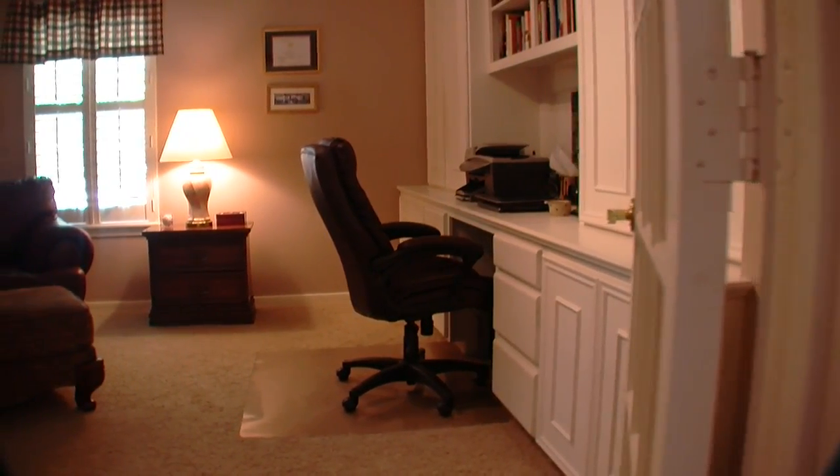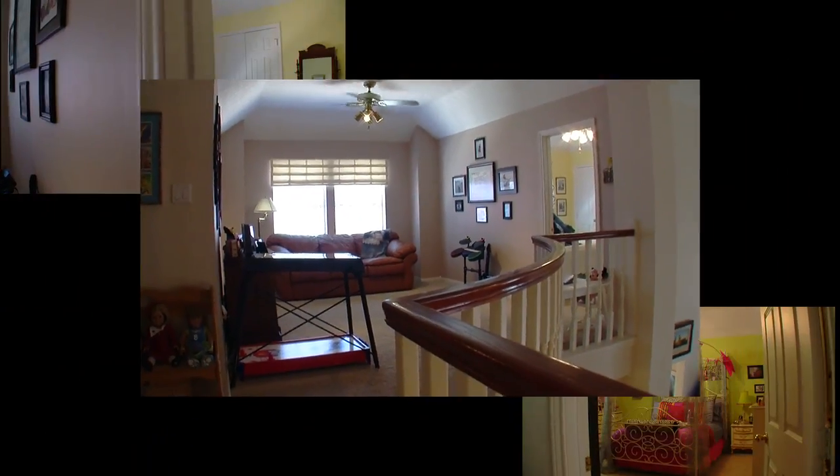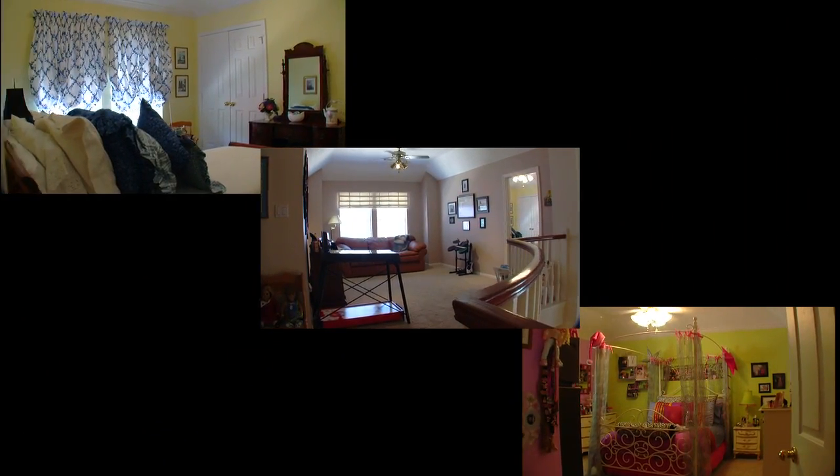The room at the top of the stairs is a great study and could function as a guest room. The built-in unit is perfect for your computer. The other two bedrooms are located off the game room.